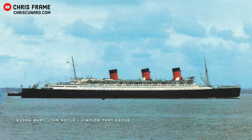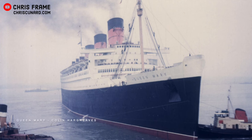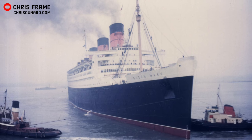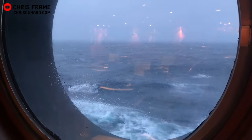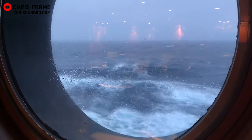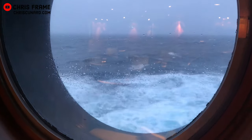Queen Mary's maiden voyage was a spectacular occasion, but it was delayed by a thick fog bank, meaning the ship did not capture the speed record on this voyage. But she did capture it later in the year. And while the Normandie would later best Queen Mary's crossing time, in 1938 Queen Mary recaptured the record, both westbound and eastbound, and this time she held onto it until 1952.